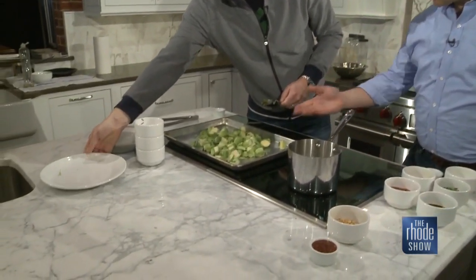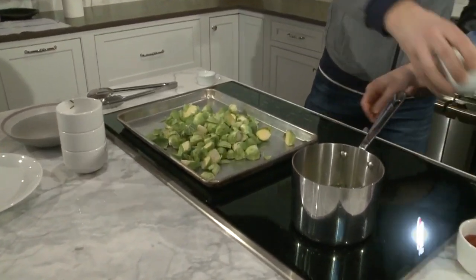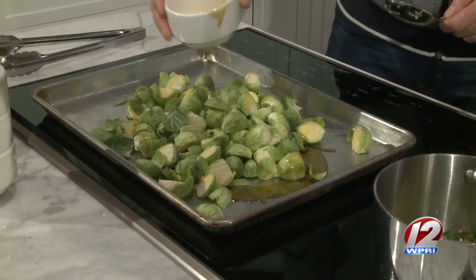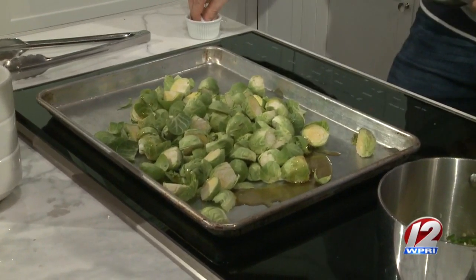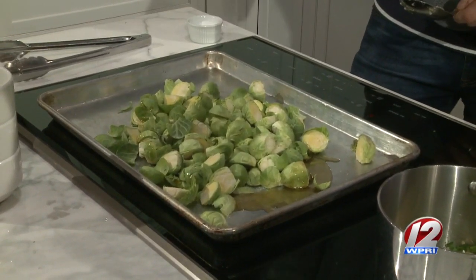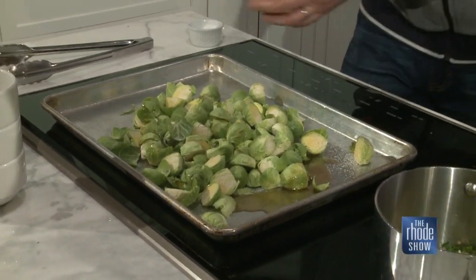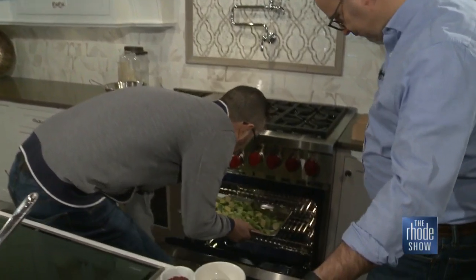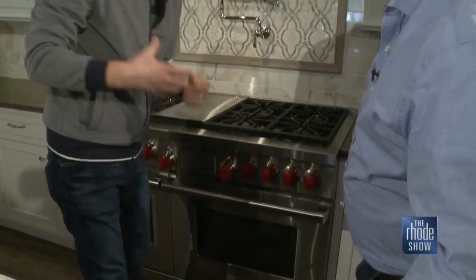We're going to get our brussels sprouts in the oven. I've got a sheet pan right here — I sliced these up just a little bit. I'm going to put a little bit of sesame oil on there as well, and then a pinch of kosher salt to season that up. Then we're going to go into a 500-degree oven. That is going to really char them on the outside and get them soft on the inside.